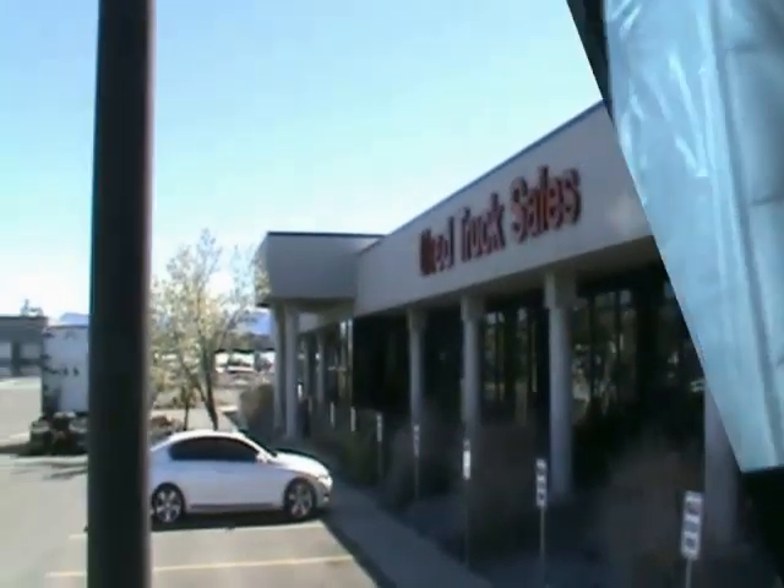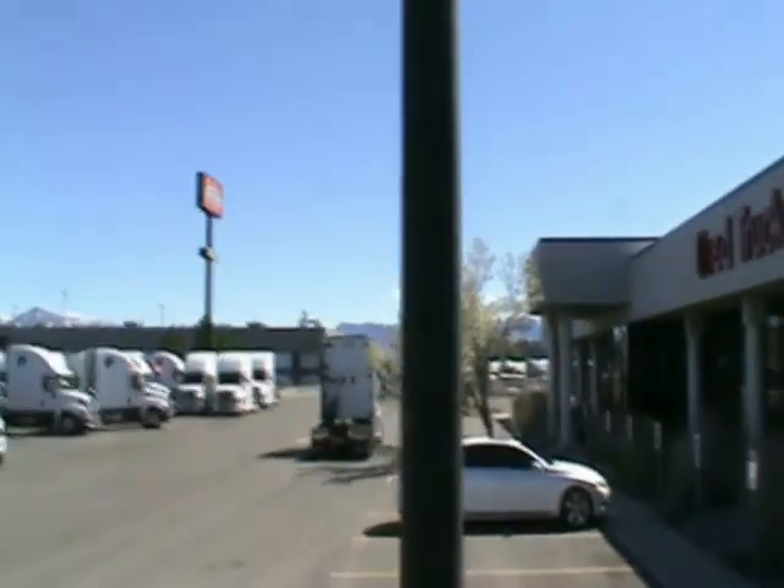These trucks will have been dyno tested, checked for leaks, DOT inspected, and fully detailed. Units under 500,000 miles have factory warranties still remaining, and because they have all been dyno tested, they are certified for additional extended coverages.